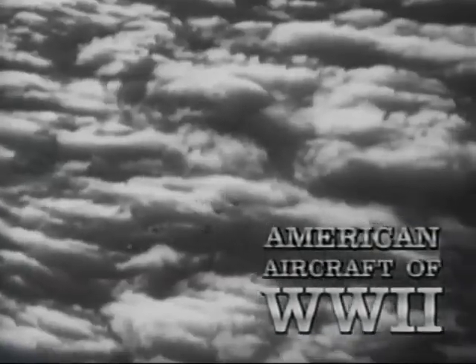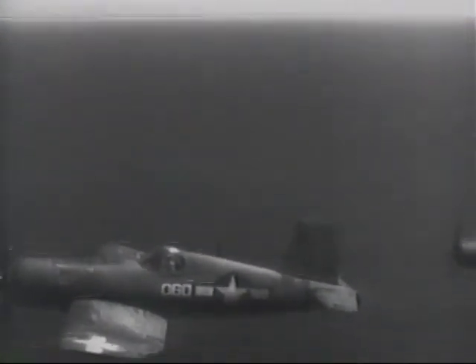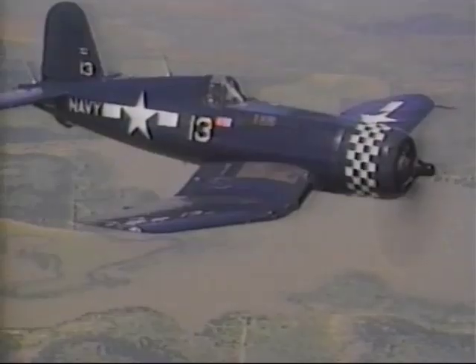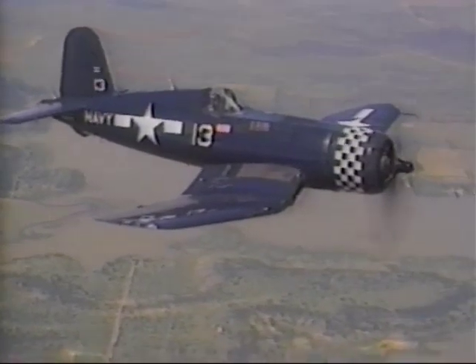One of the most recognizable silhouettes of the war was also one of the greatest combat aircraft in history, the F-4U Corsair. With its sleek, inverted gull wing design, the prototype was the first U.S. single-engine warplane to exceed speeds of 400 miles per hour in level flight.